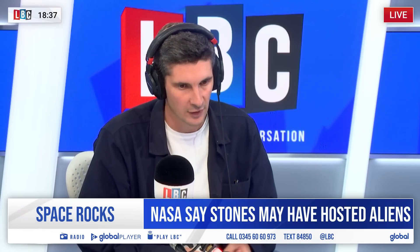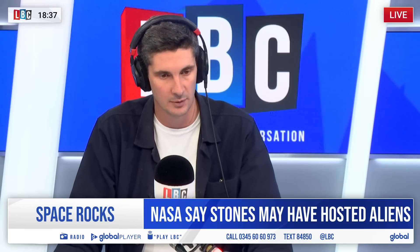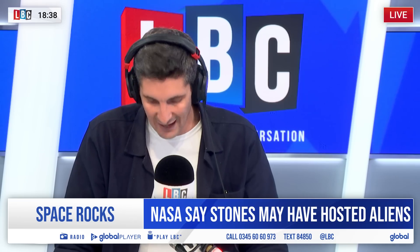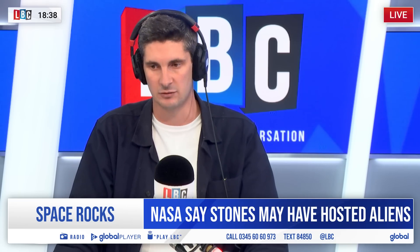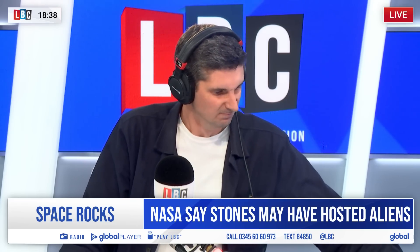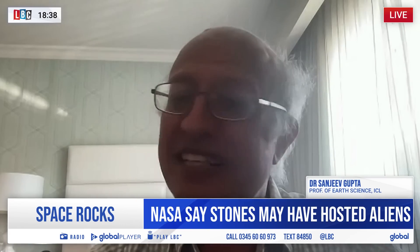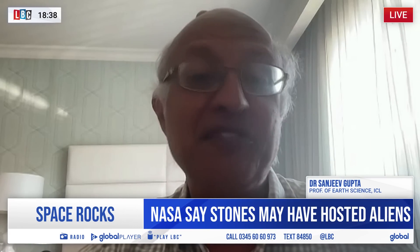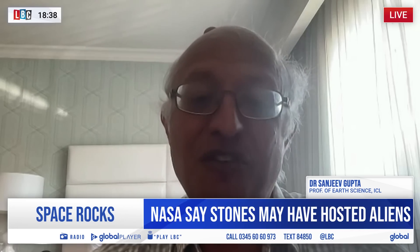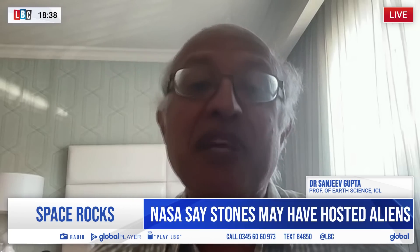Dr Sanjeev Gupta is Professor of Earth Science at Imperial College London, working on the NASA Perseverance mission that found this rock. He says we should be pretty excited — it's not clear evidence for life, but it's telling us clues that potentially there was life on Mars and we need to investigate further. It's what we call a possible signature of biology, and it's the first time we've seen something like this.